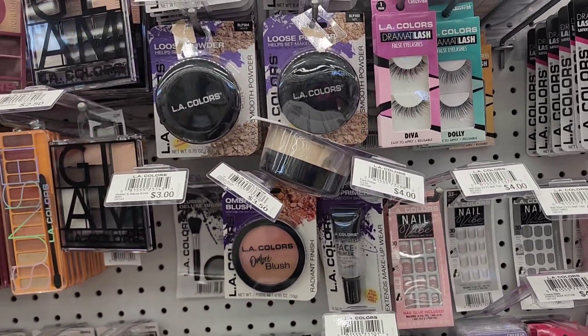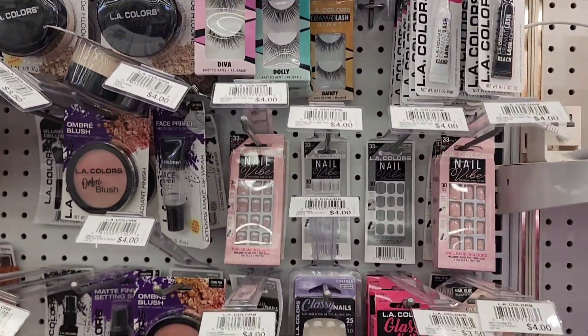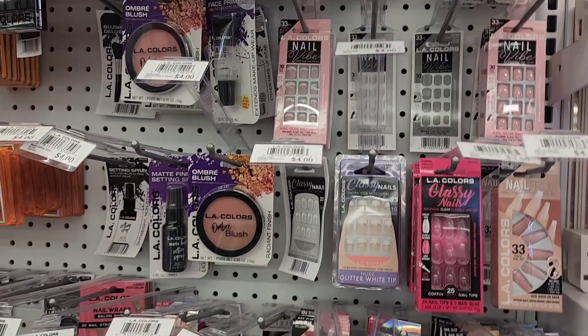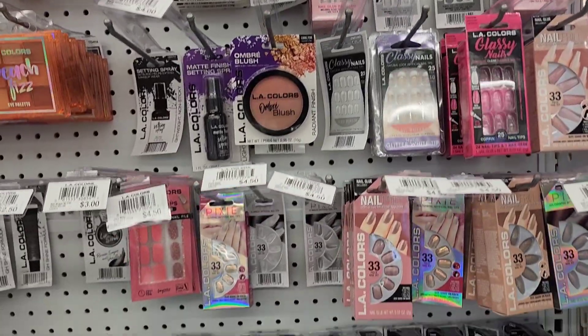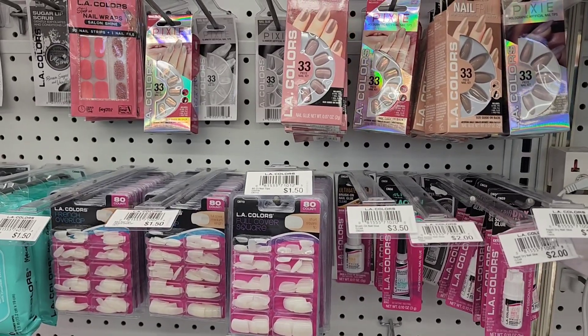They also have palettes that are three something and four something, and those are really cute. They also have nails that range from $2.50 to five dollars as well.